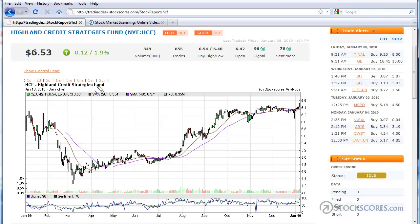Starting off, this is the HCF — Highland Credit Strategies Fund. We have an ascending triangle pattern right there. The bottoms are rising as we move from left to right, and it had resistance at about 640 to 650 for some time. It broke through that on Friday, and that's what I like about this chart. I love to see breakouts from ascending triangles because they often lead into upward trends.